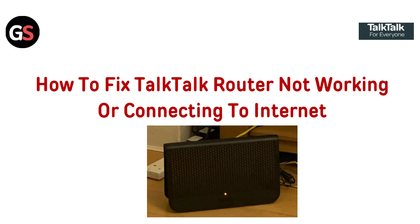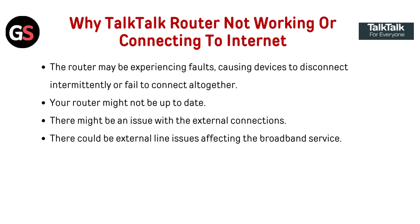Hi everyone! Having trouble with your TalkTalk router? Don't worry. In this video we will cover simple fixes to get your router connected to the internet in no time. Let's dive in.